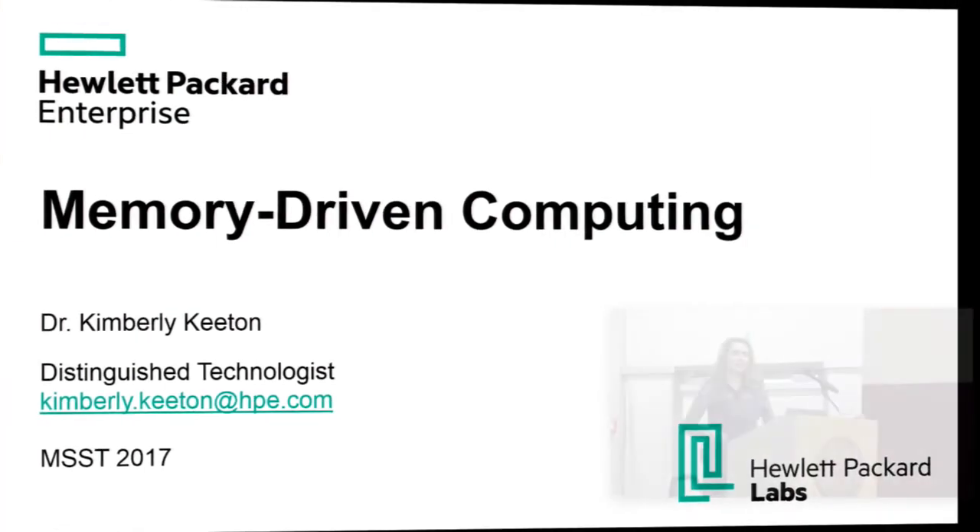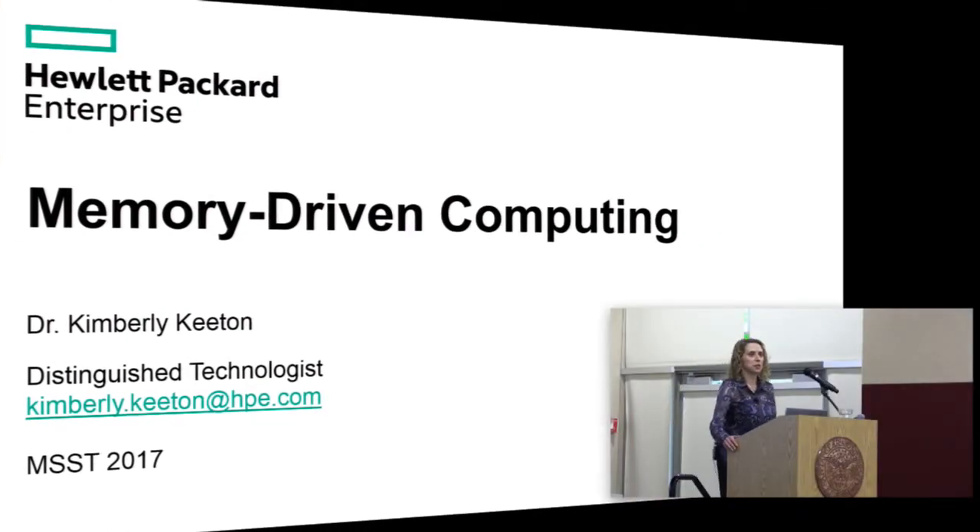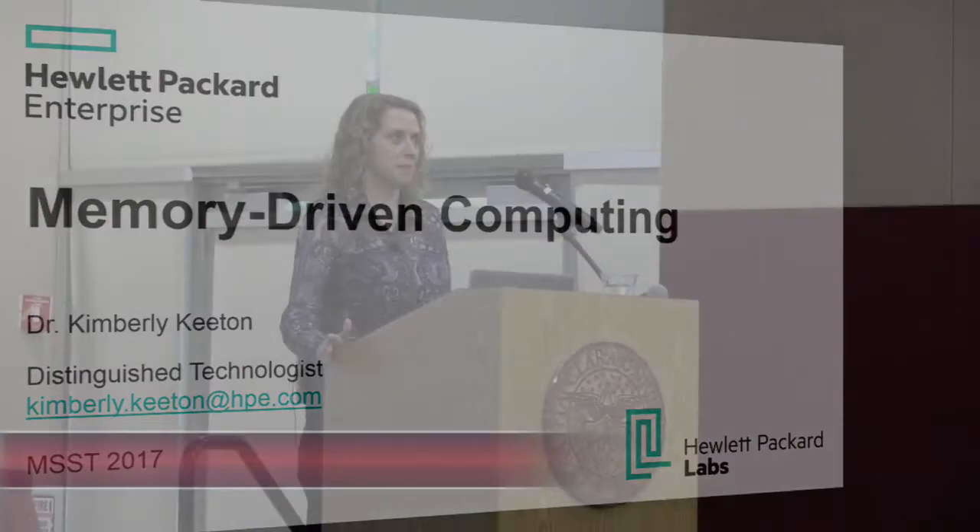I'm really happy to be here this morning to talk about memory-driven computing, which is a new architecture that we've been working on at Hewlett Packard Enterprise. It combines persistent memory as well as fast memory semantic interconnects to hopefully solve the kinds of data-intensive application challenges that we're facing today.